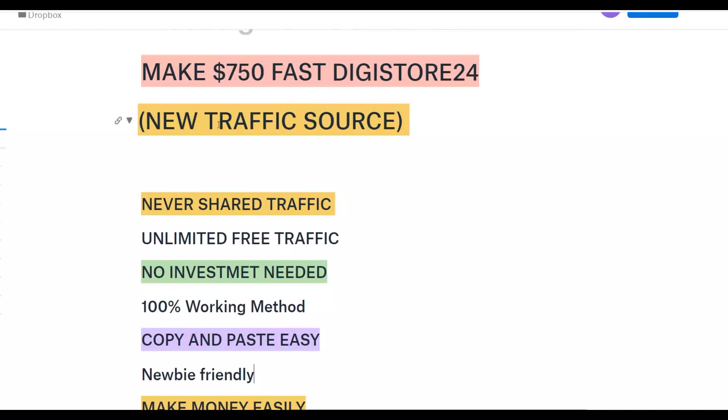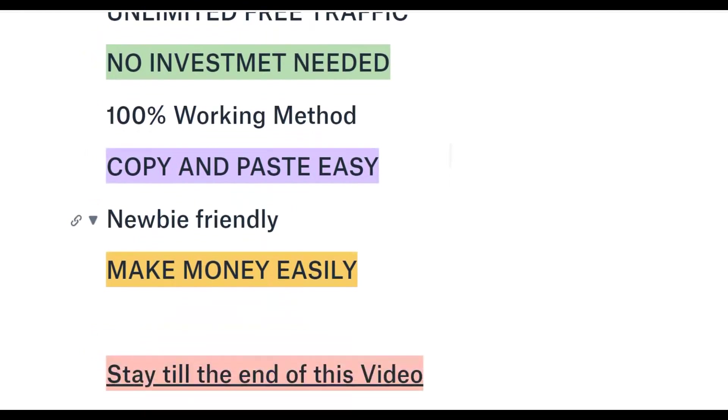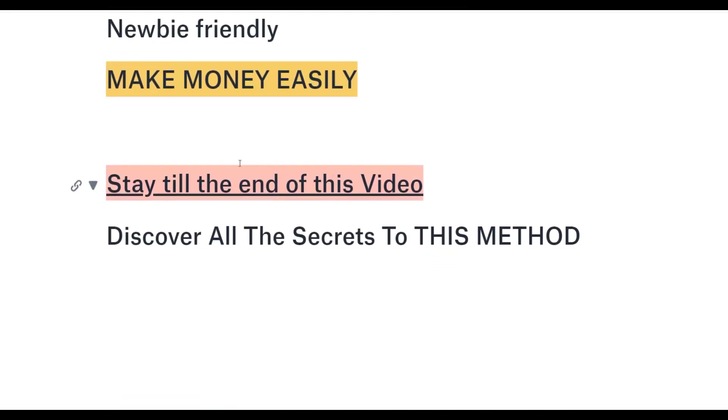In this particular video you can earn seven dollars plus on Digistore24 using 100% free traffic with this new traffic system. You can get an unlimited amount of free traffic because you can drive a lot of traffic in a lot of different ways with this method — you're not going to invest any money at all. It's a 100% okay method to get free traffic to your affiliate offers, and it's a very simple copy and paste strategy. It's 100% newbie friendly.